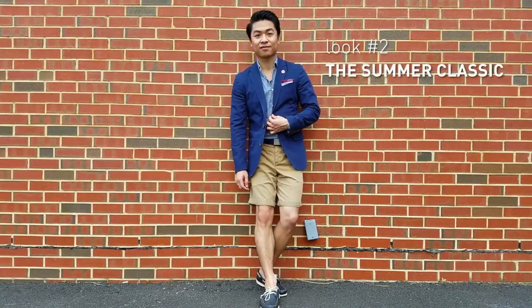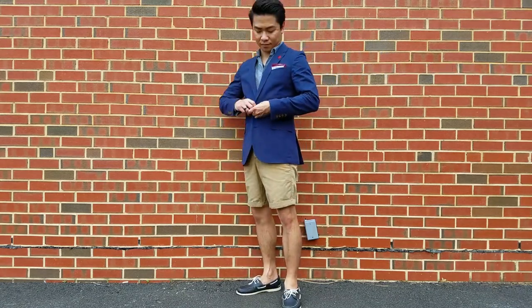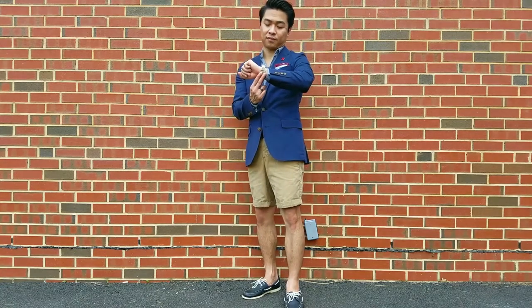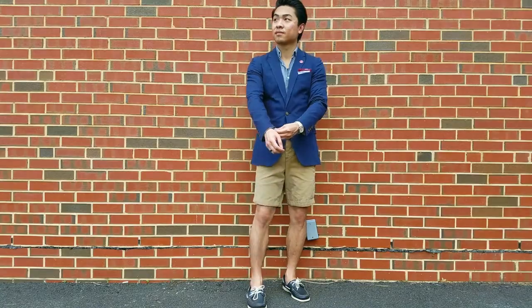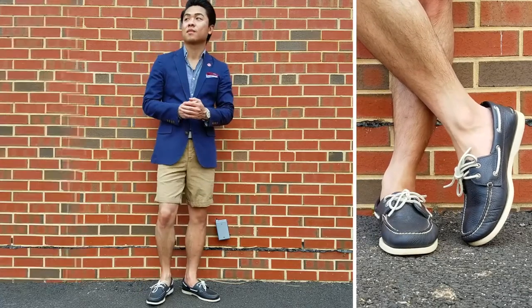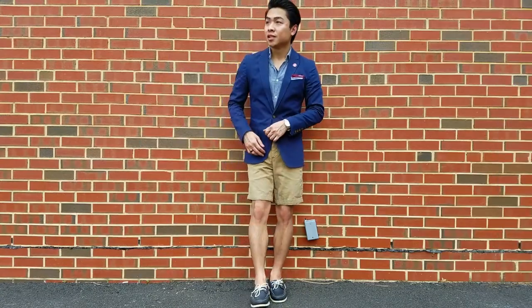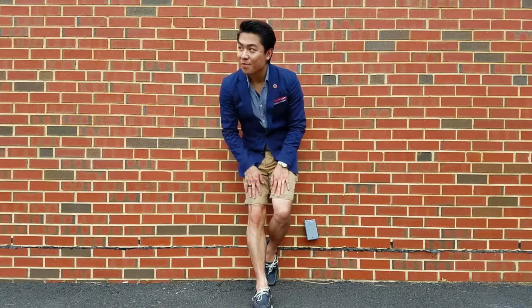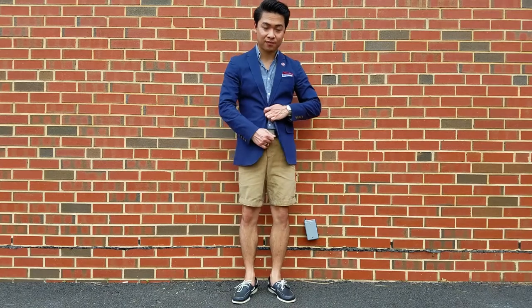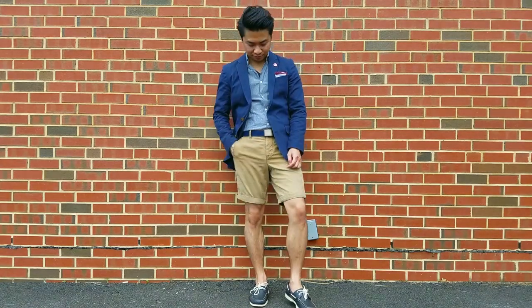Look 2 is a classic for two reasons. First, navy and tan is a tried and true color pairing that looks good on a majority of men. Individually, they're among the most versatile colors in menswear — that's the reason why I gravitate towards this color scheme. Secondly, it doesn't get more classic than a navy blazer paired with boat shoes. This look is dressier due to the blazer and button up, but don't be fooled — it's still a relaxed, I'm-at-play kind of look. It's got preppy undertones and seems like something you'd wear on a boat, but it's a look worth trying if you feel it could suit you.